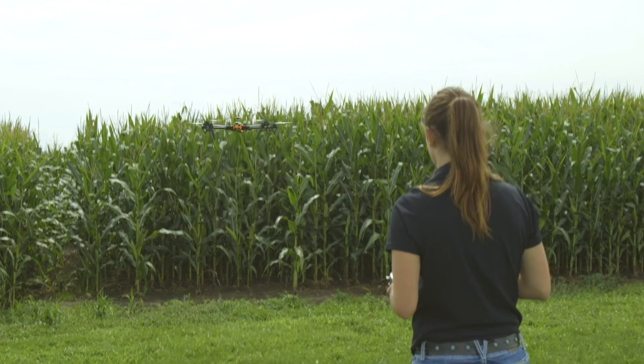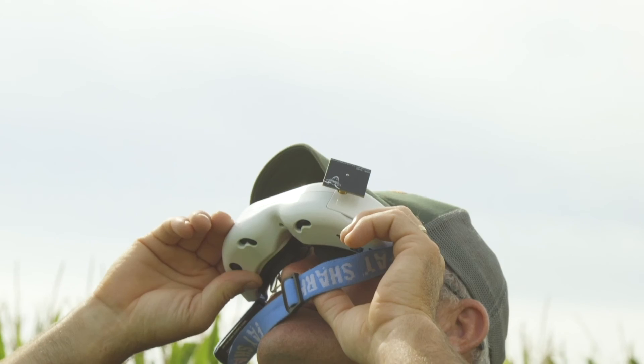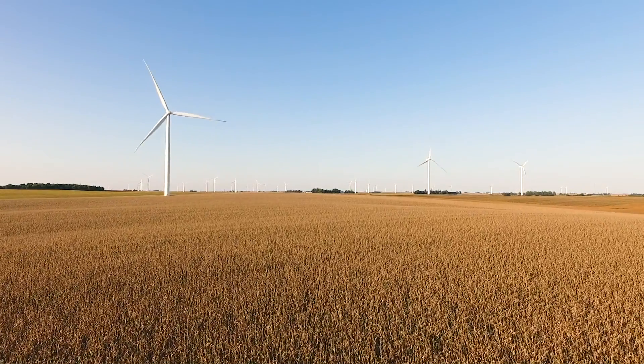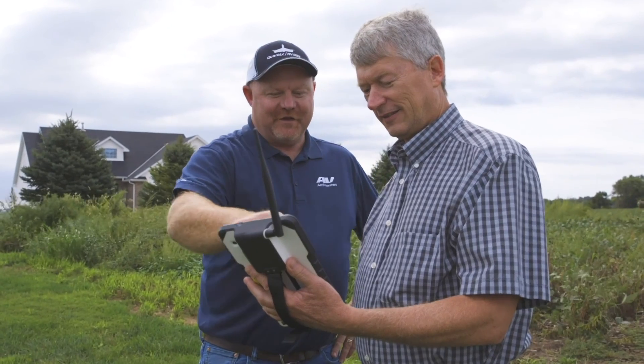When unmanned aerial vehicles, or UAVs, began circling in earnest over agriculture a few years ago, they created quite a buzz. Yet many questioned whether these devices could really be a game changer on the farm. Companies like AeroVironment are working to prove that they can make a difference.